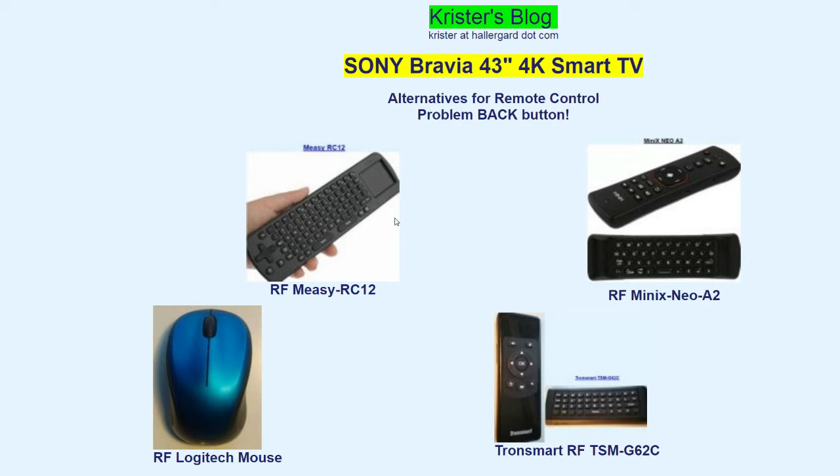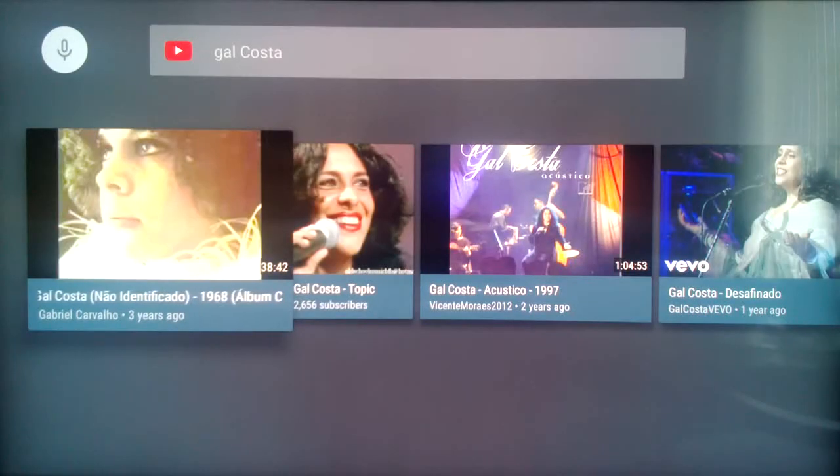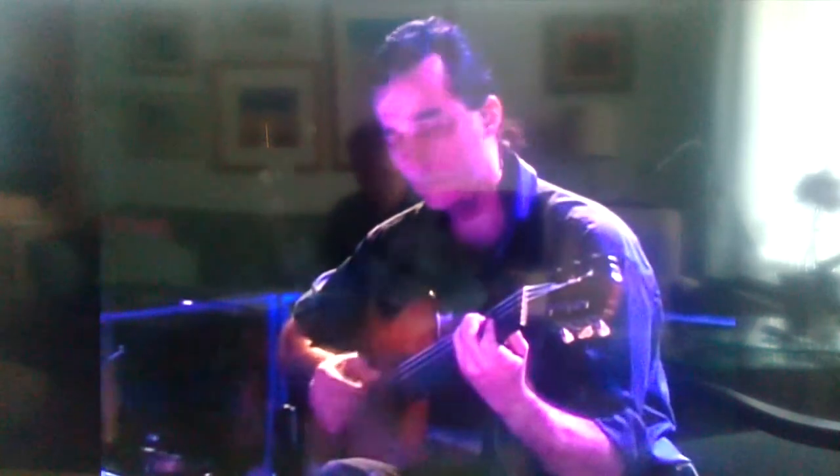We'll try to use voice search as much as possible. YouTube is one of my favorite apps — Android TV is really about watching videos on the big screen. Voice search: Gal Costa. Desafinado. You can see me there in the TV couch. I used to download music videos to my PC but now I prefer streaming, usually from YouTube. Tap home button to exit.